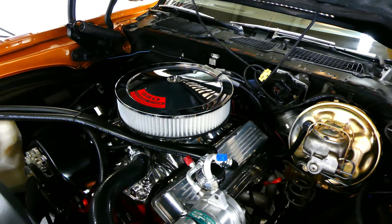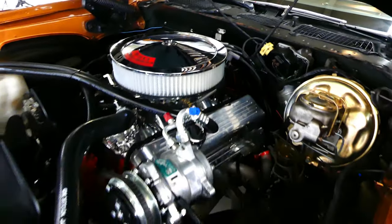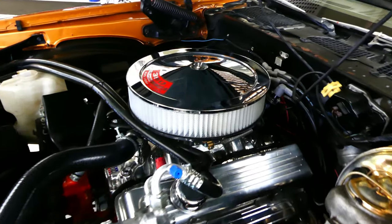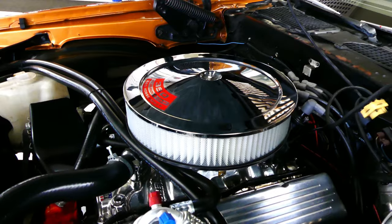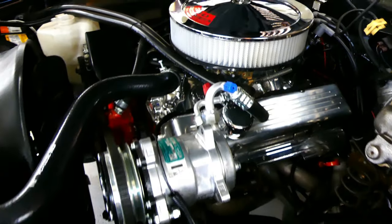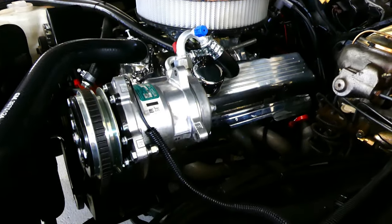As you can see on top there, it's a Holley carb, polished Edelbrock intake manifold. Good looking valve covers, breather top. Those are long tube headers going back to dual exhaust.